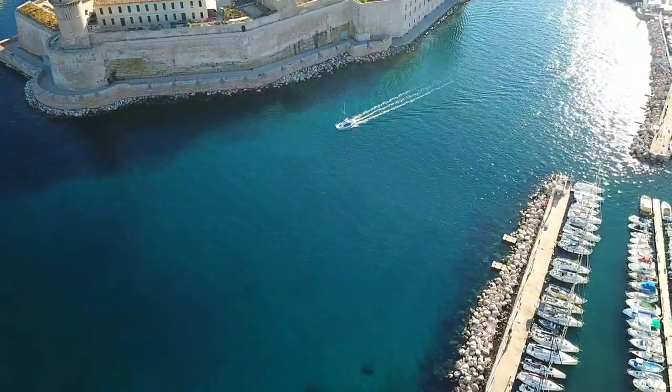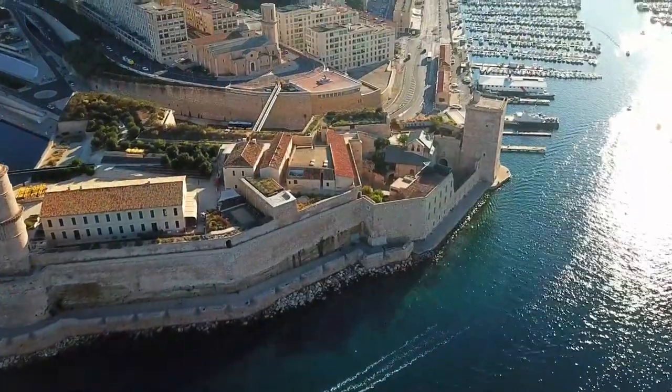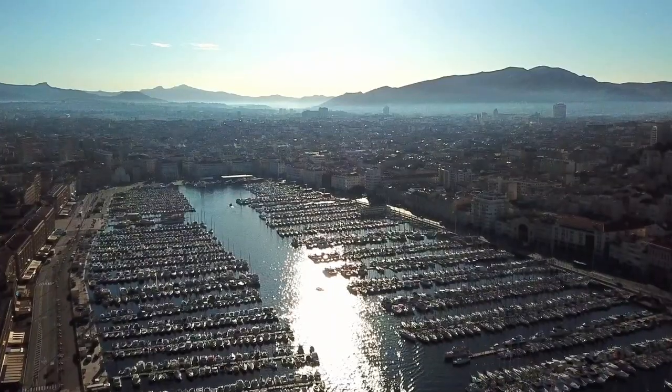The huge old port in Marseille has been trading for over 2600 years and is connected to different districts of the city. Around it you will find countless restaurants, cafes, and hotels.